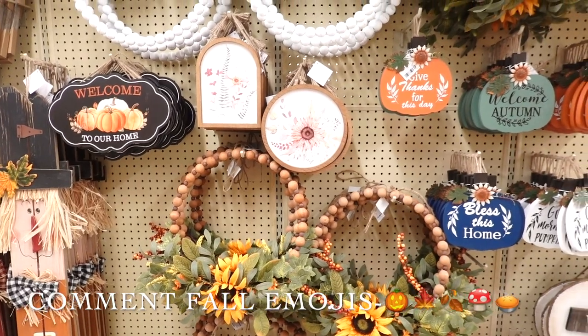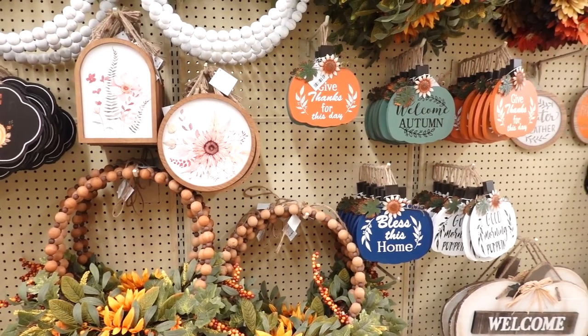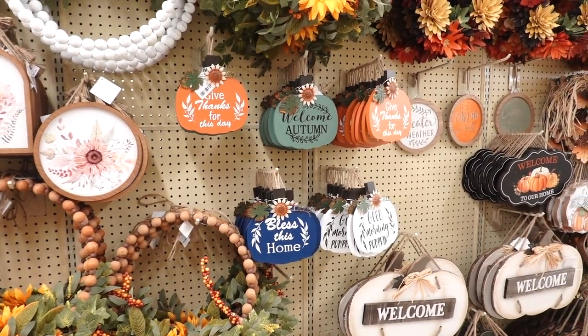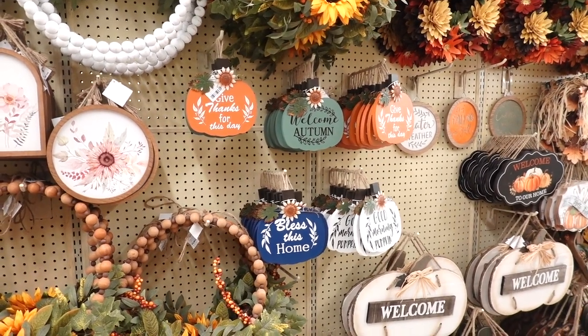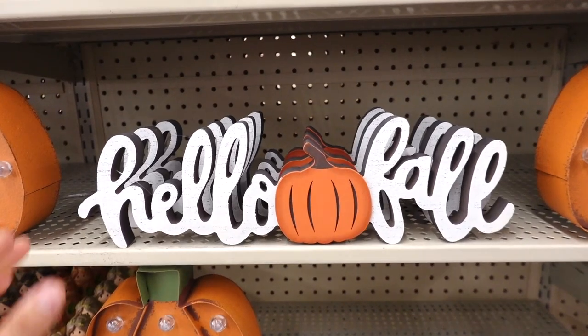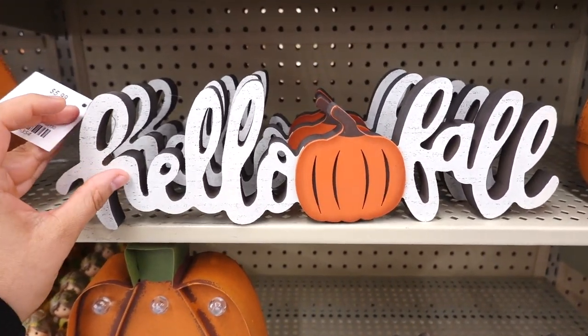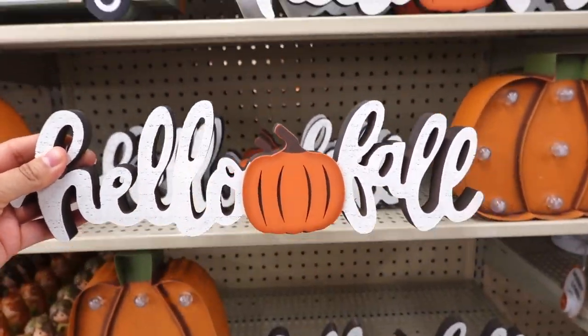If you guys are excited for autumn or fall, leave an emoji of a leaf, a pumpkin — anything that reminds you of fall. I'm laughing because my best friend Abby is more excited for summer. But hey, I'm excited for fall — sorry Abigail! Hobby Lobby has this 'hello fall' sign — they've had it for quite some time. It's $5.99 and I do like the pumpkin in the center.